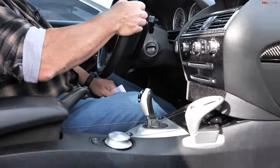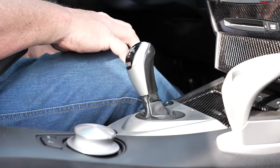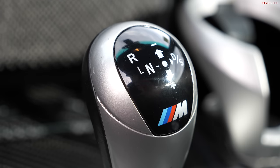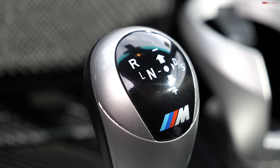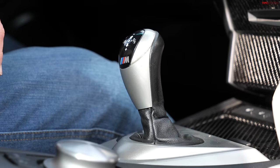The SMG transmission has a ton of failure points — the hydraulic pump, the electric motor, and more. I should point out: you could get a manual transmission with the V10, but they only built 700 of them. That's the one you want — fewer failure points, no hydraulic issues, no electric motor issues. It's a real shame because they spent millions developing the SMG system, and it frankly is the weakest link on this car.